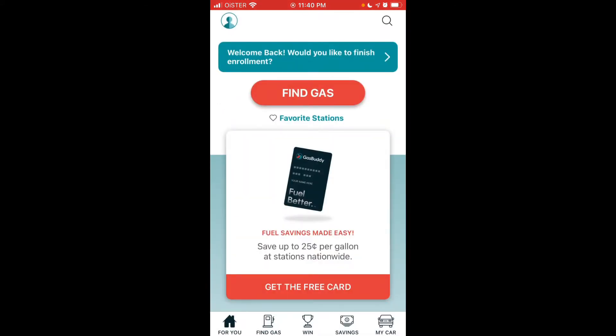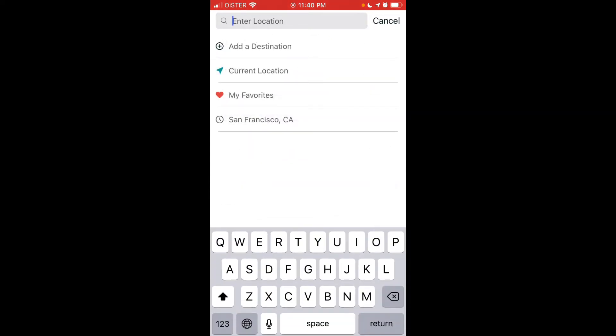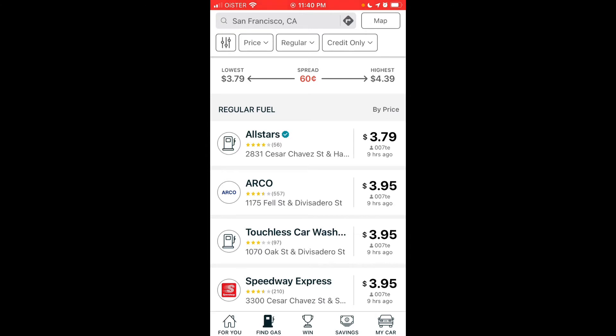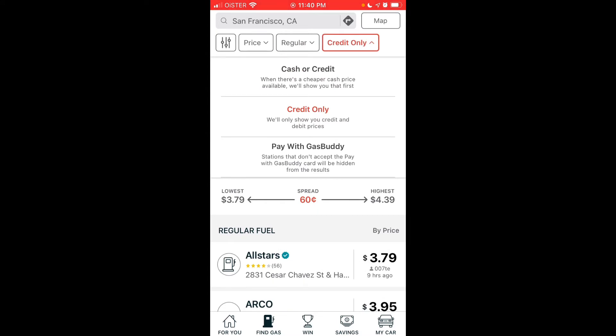The main feature why it's going viral is called Find Gas. You tap the top part and get a search bar where you can select your current location, search for a specific location, or set a destination. You can then select the type of fuel you want: regular, mid-grade, premium, or diesel.